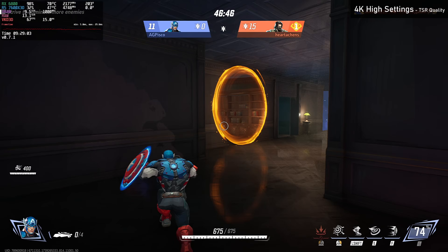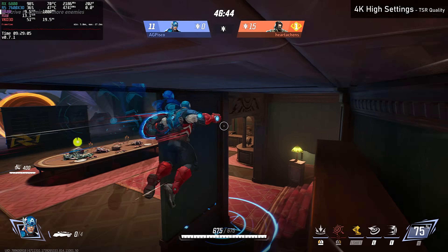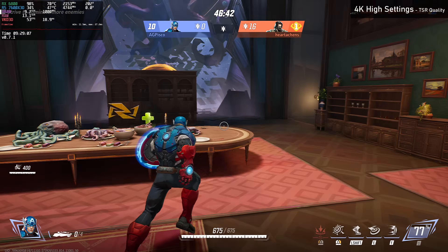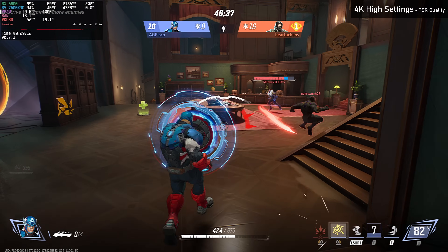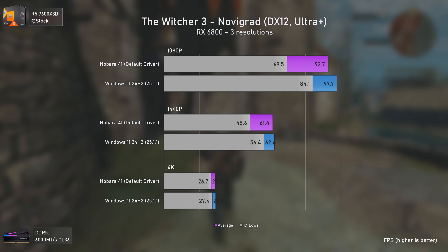This might sound odd for people who used Linux 10 years ago, but Linux nowadays is actually easy to use. In terms of gaming, we must appreciate what Valve did with Proton, which is based on the old Wine — because without them things wouldn't have evolved the way they did, even with SteamOS and so on. Now let's see the results.